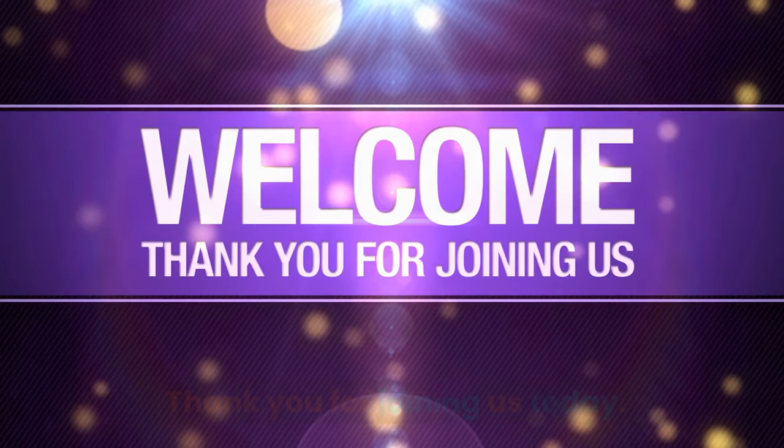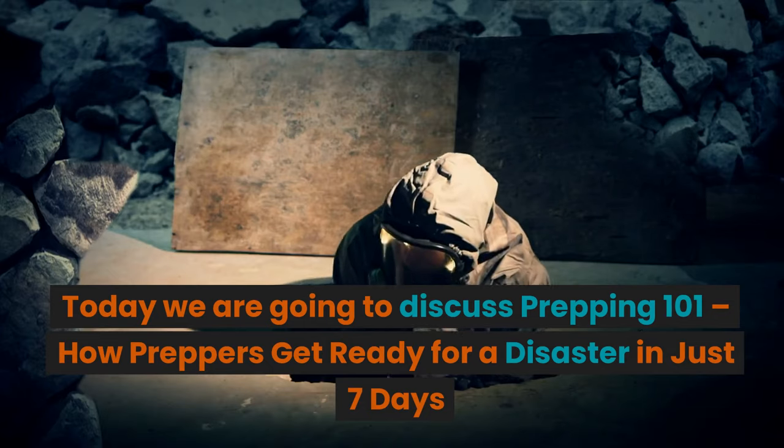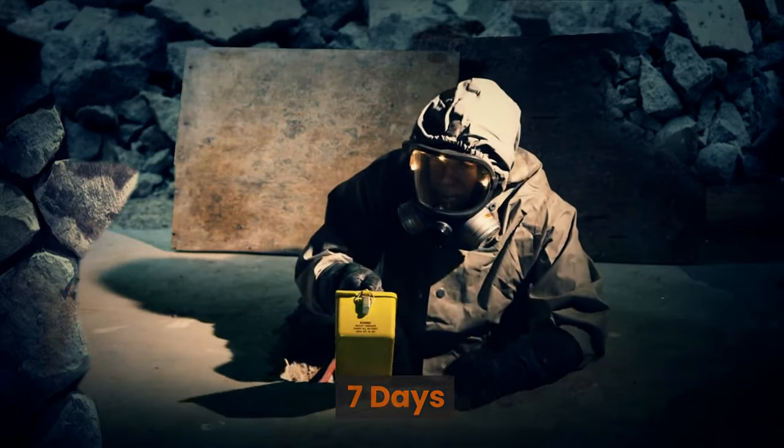Welcome to the Prepper Almanac. Thank you for joining us today. Today we are going to discuss Prepping 101, how preppers get ready for a disaster in just seven days.